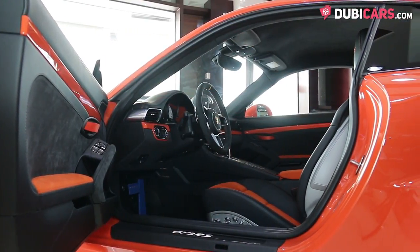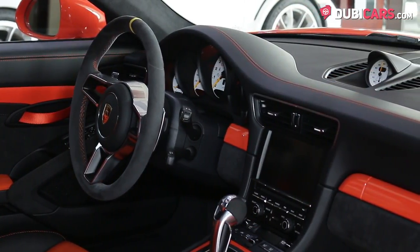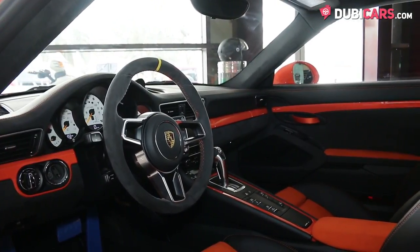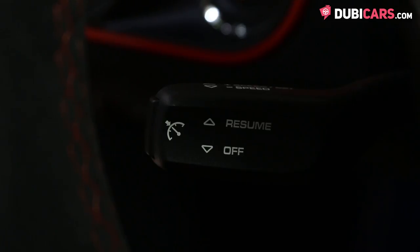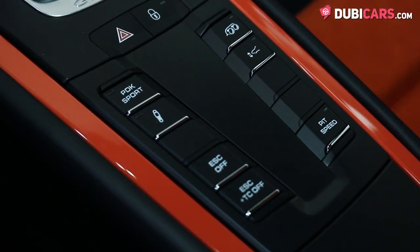Inside, the two seats are covered in orange and black, and options include an orange roll cage, touchscreen navigation system, Bluetooth pairing, climate control, powered seats, analog clock to go with the sports chrono package, cruise control modes, and buttons in the center console to adjust the chassis and the engine modes.